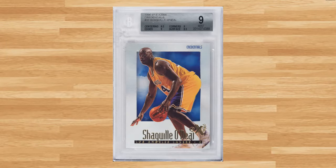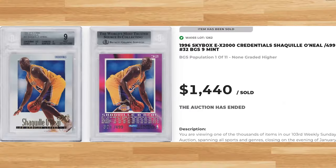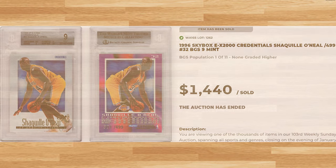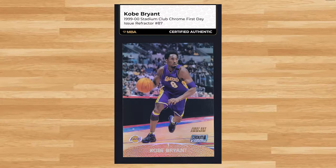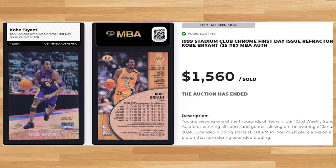Up next at number 16 is this 1996 Skybox EX-2000 Credentials Shaquille O'Neal card number 32, serial numbered out of 499. This Shaq was in a BGS 9 and it also sold for $1,440. Coming in at number 15 is this 1999 Stadium Club Chrome First Day Issue Kobe Bryant refractor card number 87, serial numbered out of only 25. This refractor was ungraded but authenticated by the NBA and it sold for $1,560.